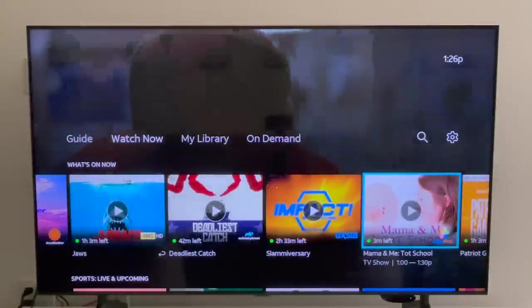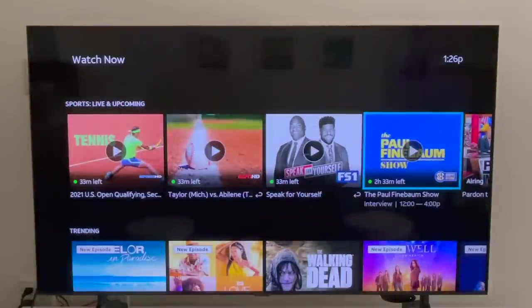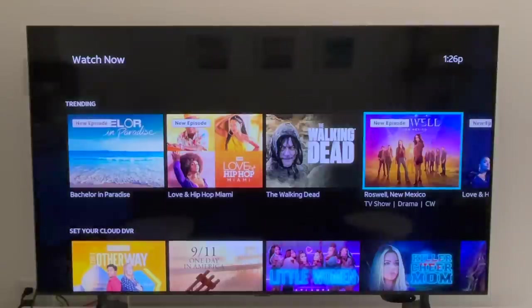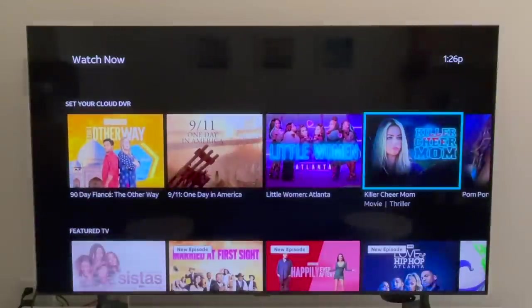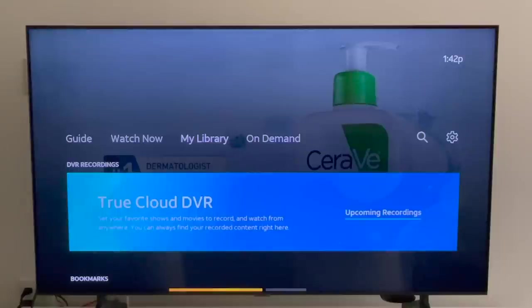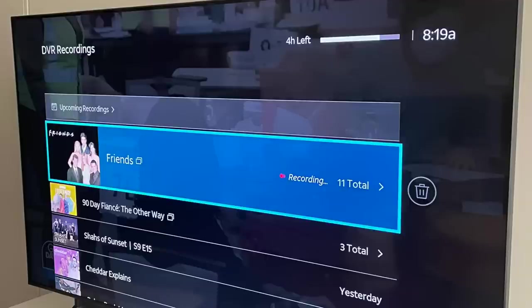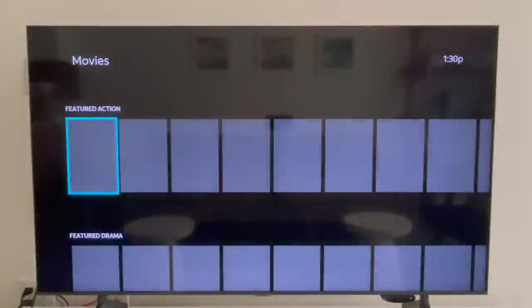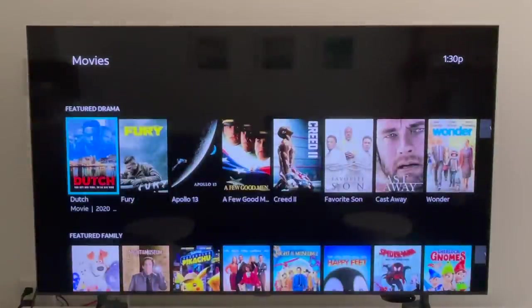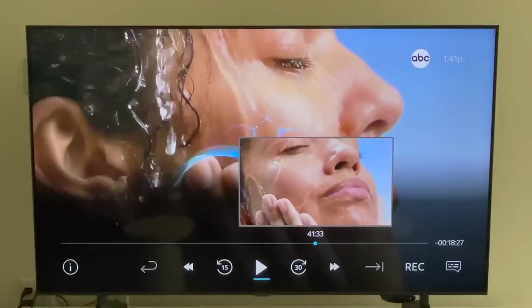The Watch Now section is DirecTV Stream's version of a home screen — you can see what's airing now, a shortcut back to the live guide, trending content, and categories of shows and movies. It may be useful if you don't know what to watch, though it doesn't feel as personalized as some other services. In My Library you can access your DVR recordings; click 'All Recordings' to view upcoming recordings, delete recordings, and check remaining storage space.